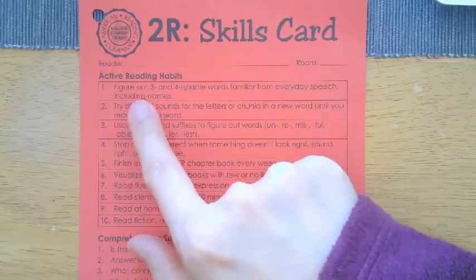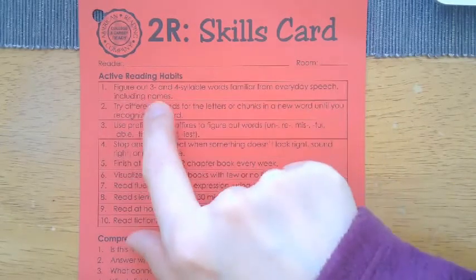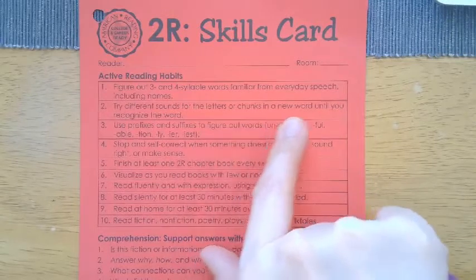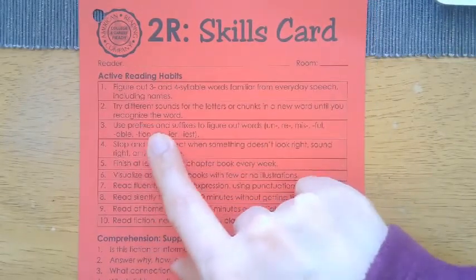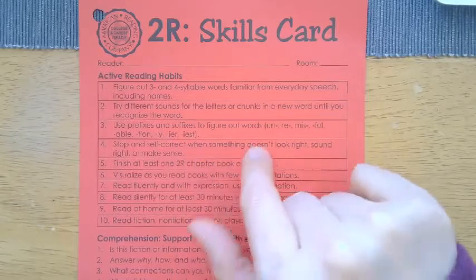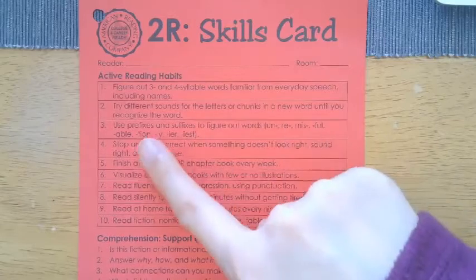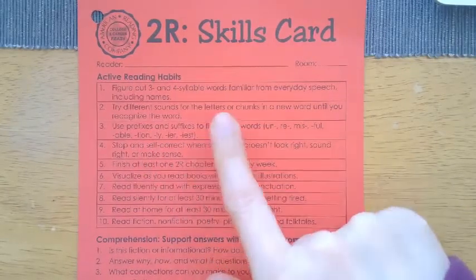They're working on how to figure out three and four syllable words that are familiar from everyday speech, including names. They're trying different sounds for the letters or chunks in a new word until they're able to recognize the word. They're using prefixes and suffixes to figure out words such as un, re, mis, ful, able, tion, ly, ir, and -ist, just to name some.